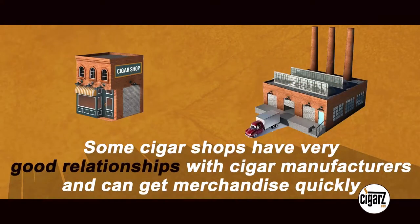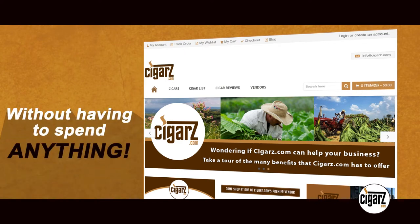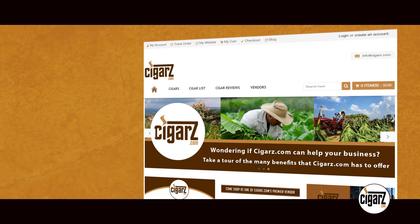Some cigar shops have very good relationships with cigar manufacturers and can get merchandise quickly. Cigars.com is a way for the brick and mortar store to regain a large chunk of lost market share and sell more cigars without having to spend anything. Here is how this is done.